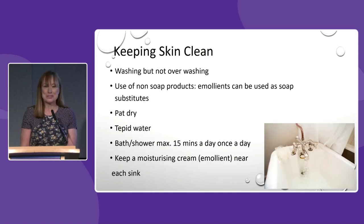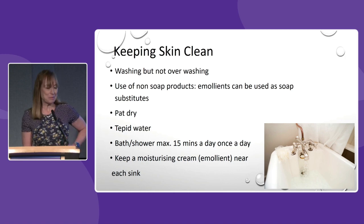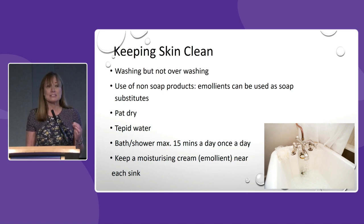It probably sounds quite obvious but as with all patients we recommend that skin is kept clean. Often the most common report I will have is that patients tell me they're bathing or showering three or four times a day, so our advice would generally be to wash once a day and we would recommend not being in the water for more than 15 minutes. Once a day for 15 minutes, and tepid water as well.